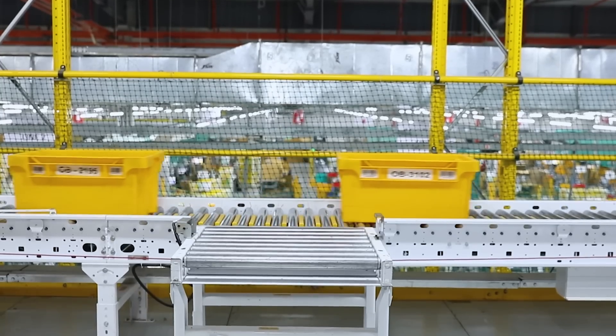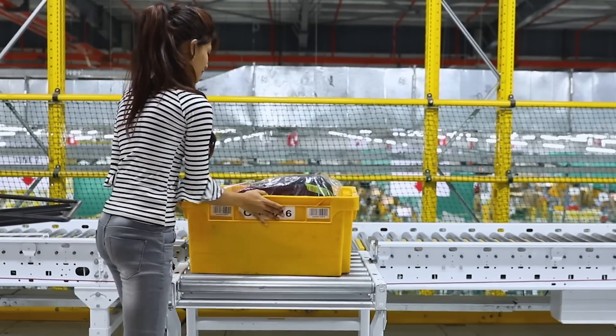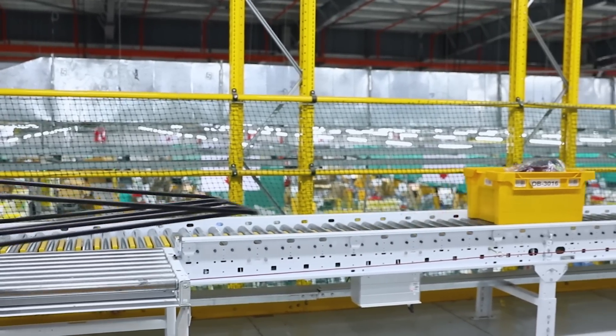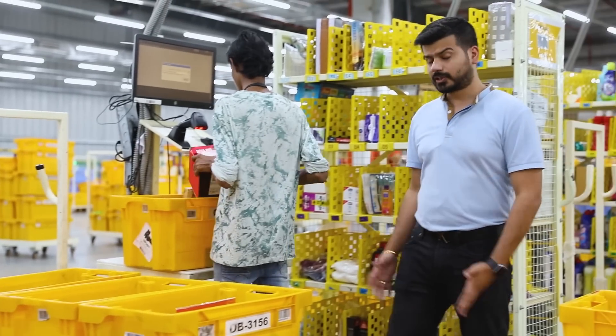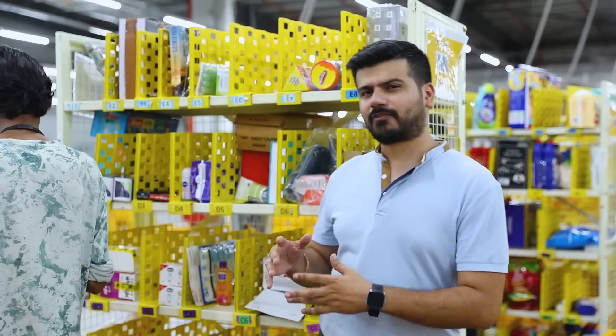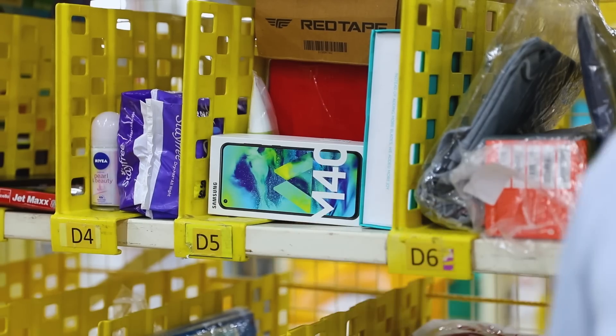After my products are picked, they ride the conveyor belt through the FC to go to the next stage. The totes contain all orders and are coded to ensure that single orders and multi-orders move to the right place. The totes then bring everything here where they're all segregated. One order can have multiple products picked up by multiple associates, and my order is now ready for the next counter.